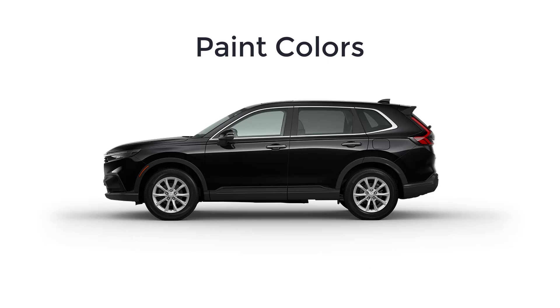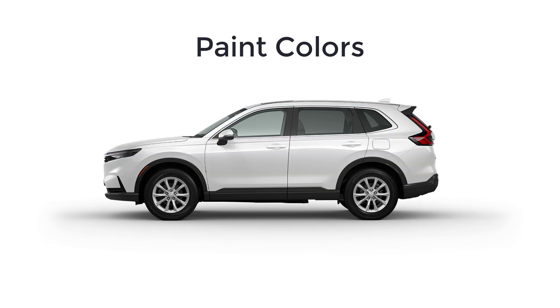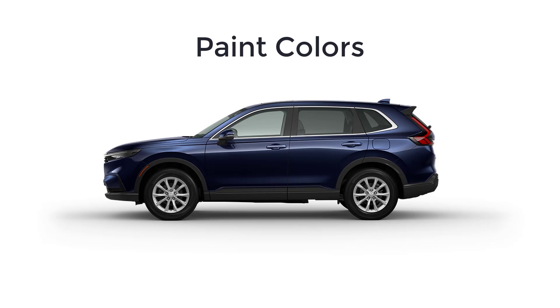Lastly, let's go over the paint colors for the 2023 Honda CR-V trim levels. There are eight available colors: crystal black, radiant red, urban gray, still night, platinum white, meteorite gray, lunar silver, and canyon river blue.